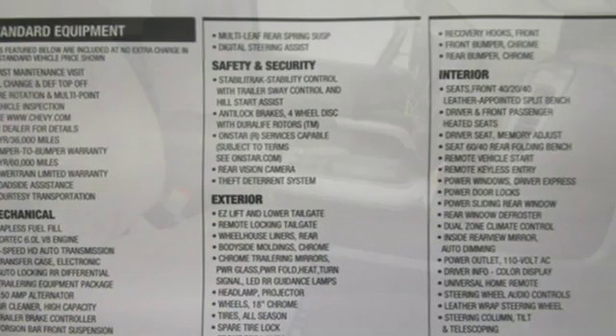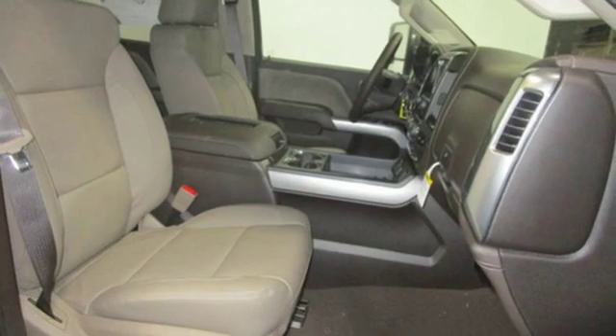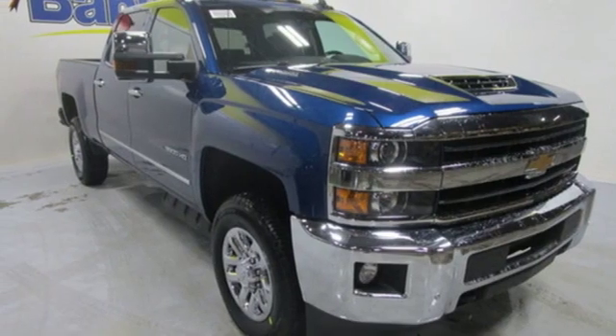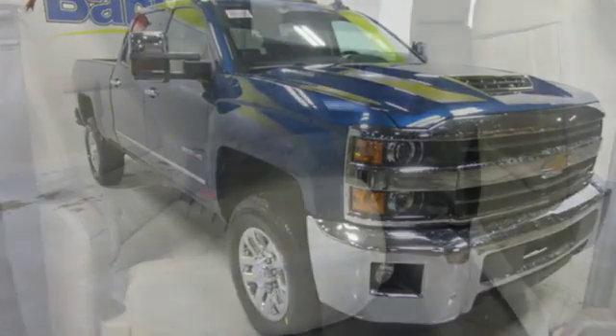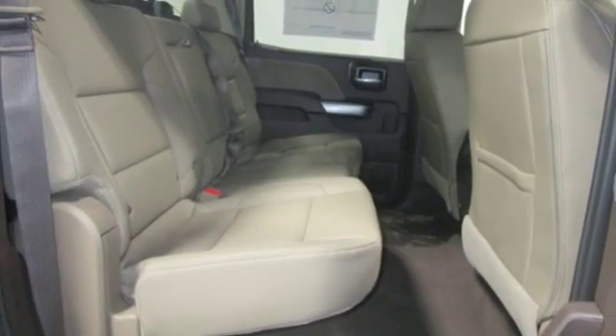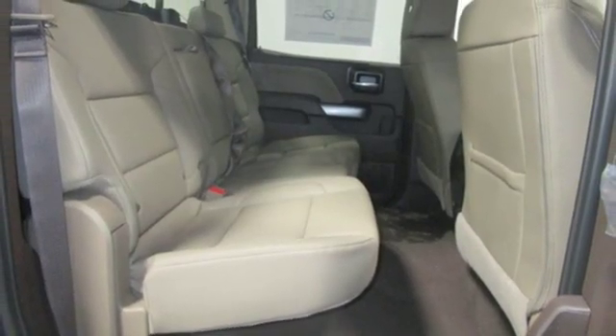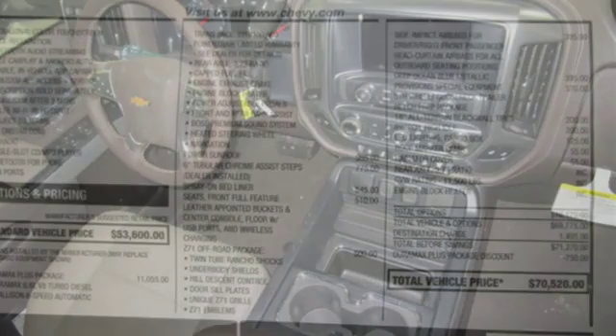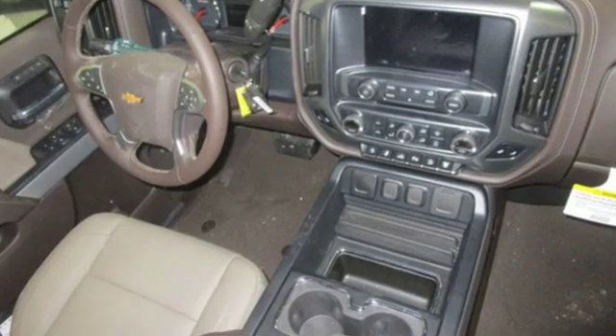Intercooled turbo V8 engine, electronic shift on the fly, driver selectable mode, trailer brake controller, integrated navigation system with voice activation, power heated mirrors, front heated leather bucket seats, mirror mounted spotlights, shocks, auto dimming rearview mirror and automatic transmission.